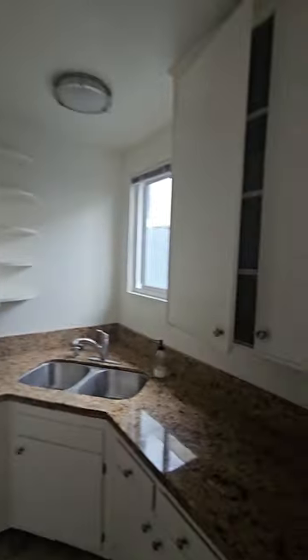We painted all the cabinets from the inside. It does come with a stove and a fridge.